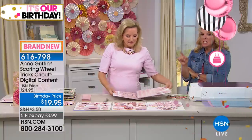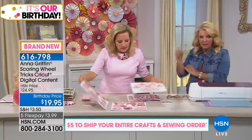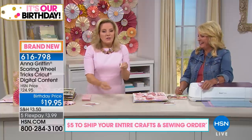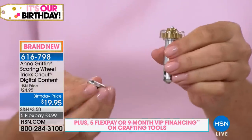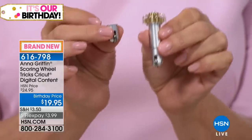Before, when you originally did all these techniques, you literally did each one by hand with a ruler and a little scoring tool. It took hours. And if you're listening and you have an Explorer or any legacy machine, you have to have the Maker to use this digital cartridge.